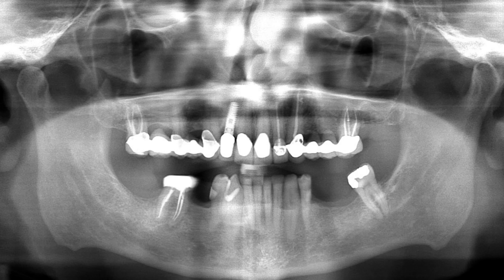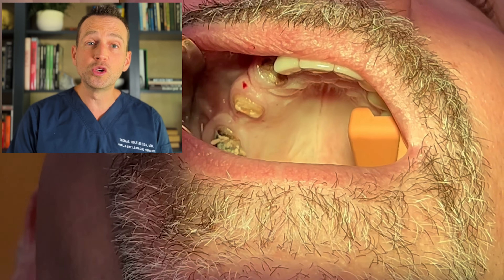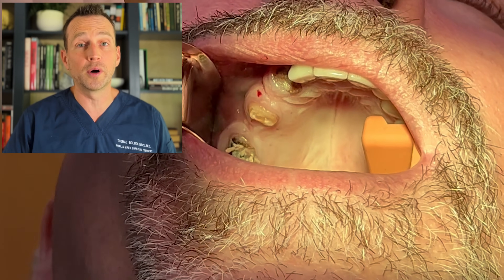The bridge extended from the right second molar, tooth number two, to the canine, with two, four, and six as the abutments and three and five as the pontics. Unfortunately, this bridge failed, and the crowns on teeth two, four, and six are no longer present.